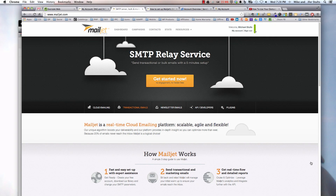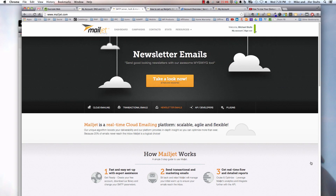Hey everyone, this is Michael Stoltz with MichaelStoltz.com, changing the world one pixel at a time.